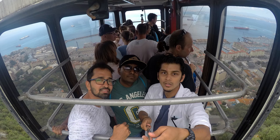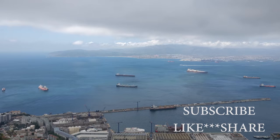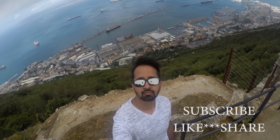That's all from my side — we are now going back to our ship. Thank you so much for watching. Please share, subscribe, and like, and watch my channel for more upcoming videos and vlogs from my cruise ship life.